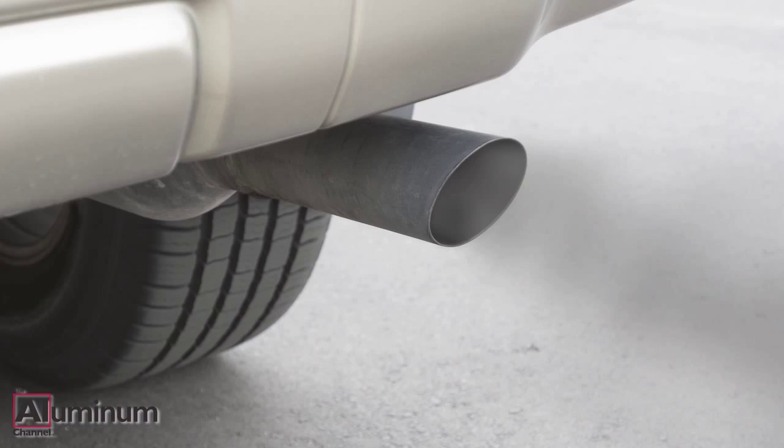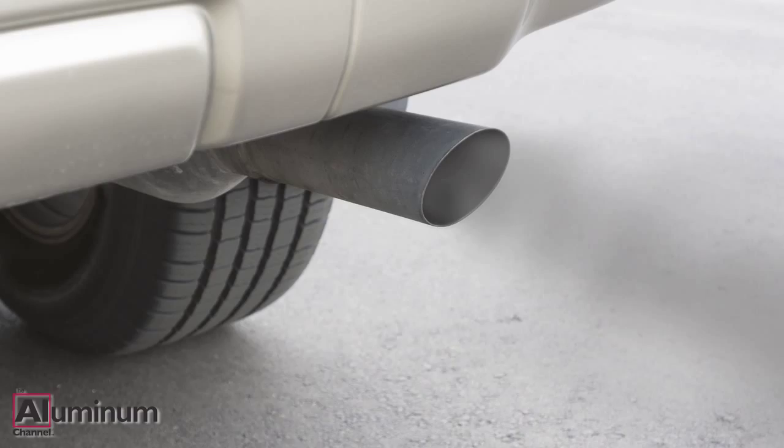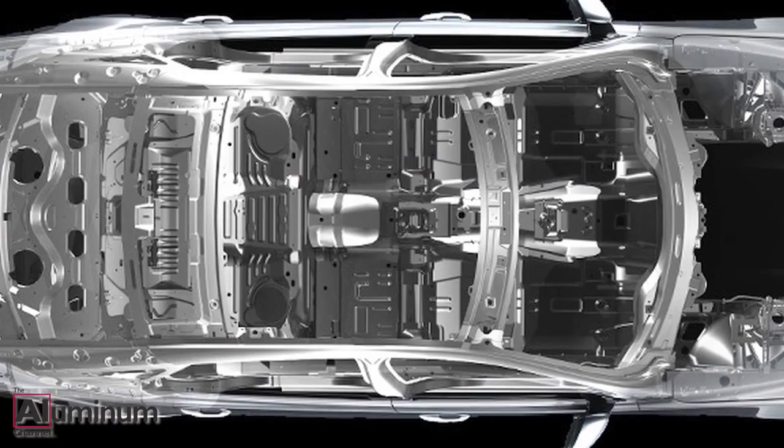An EPA report shows automakers for the second straight year beat U.S. government targets for improving gas mileage and reducing tailpipe emissions by a wide margin. New technologies such as variable valve timing, direct fuel injection and weight reduction using lighter materials such as aluminum and carbon fiber were responsible for the improvements.